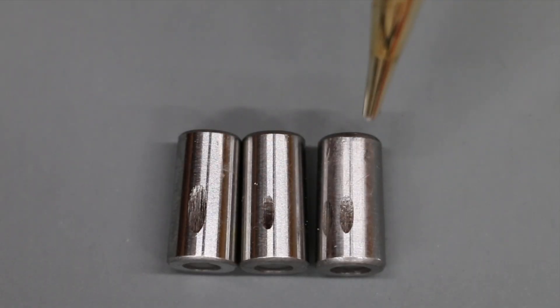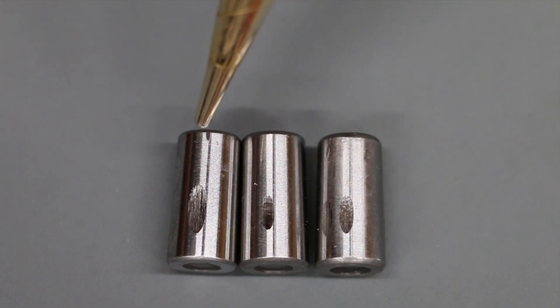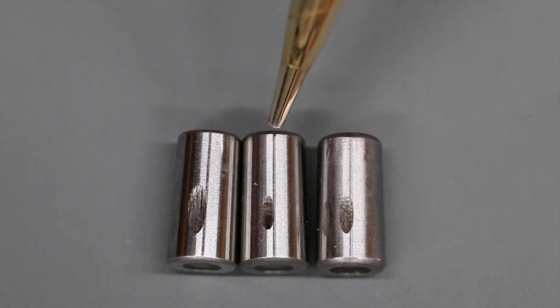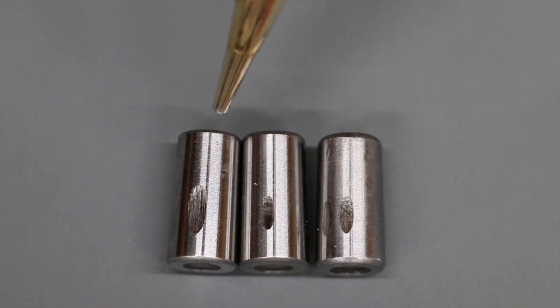The bearing on the right used 10W-30 — this is a bearing from a previous video. The bearing in the middle used the sour crude oil, and the bearing on the left used the light sweet crude oil. It's very interesting that the lower viscosity sour crude oil had less scoring than even 10W-30, and a lot less scoring than the light sweet crude oil.